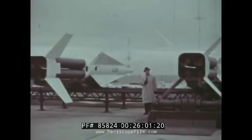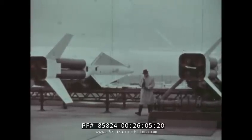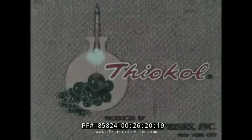This is Chet Huntley, concluding this report on rockets and missiles of the United States Army. Thank you.